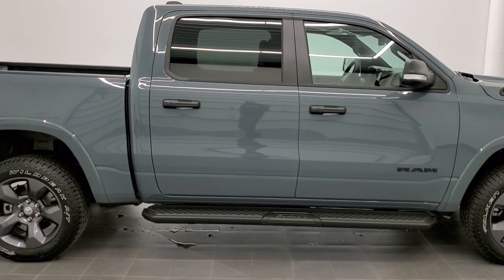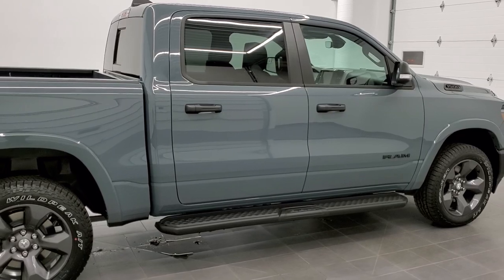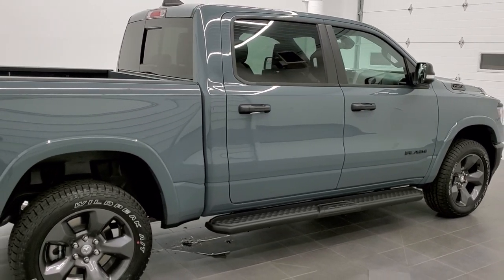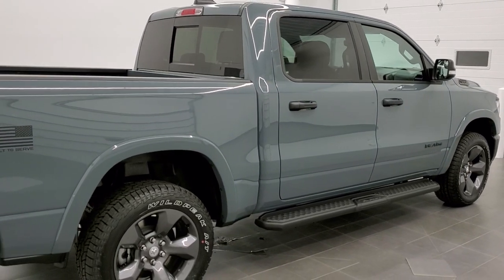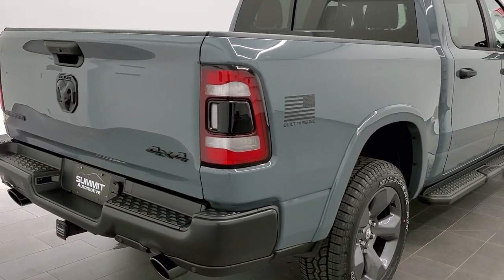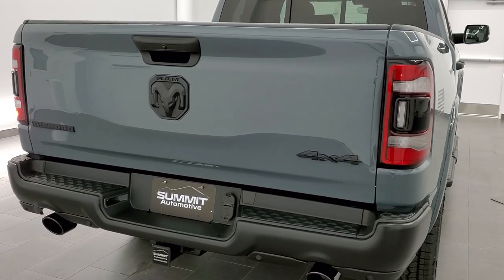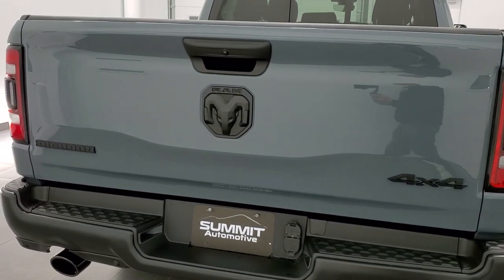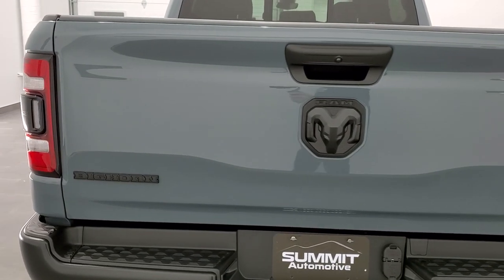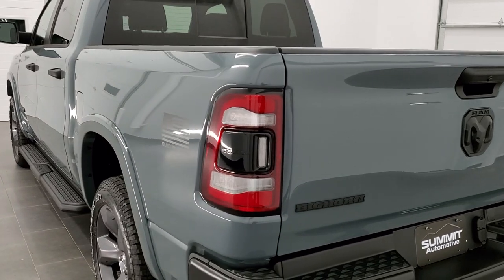You can also get Diamond Black or Gator on the Army editions — 1,000 of each of those colors. And finally, you can get the Coast Guard colors: Spitfire, which is an orange, and Bright White. They made 500 each of those.